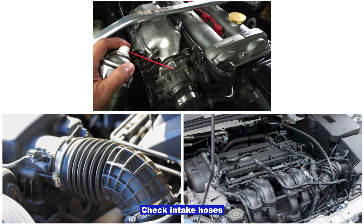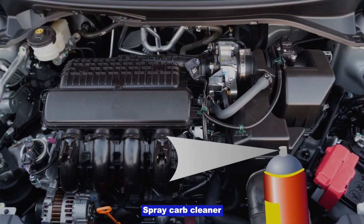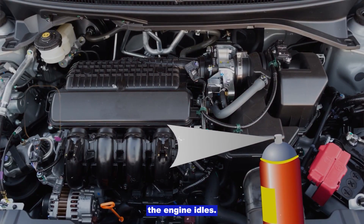Vacuum leaks. Check intake hoses and vacuum lines for cracks or loose clamps. Spray carb cleaner around them while the engine idles. If RPM changes, you found a leak.